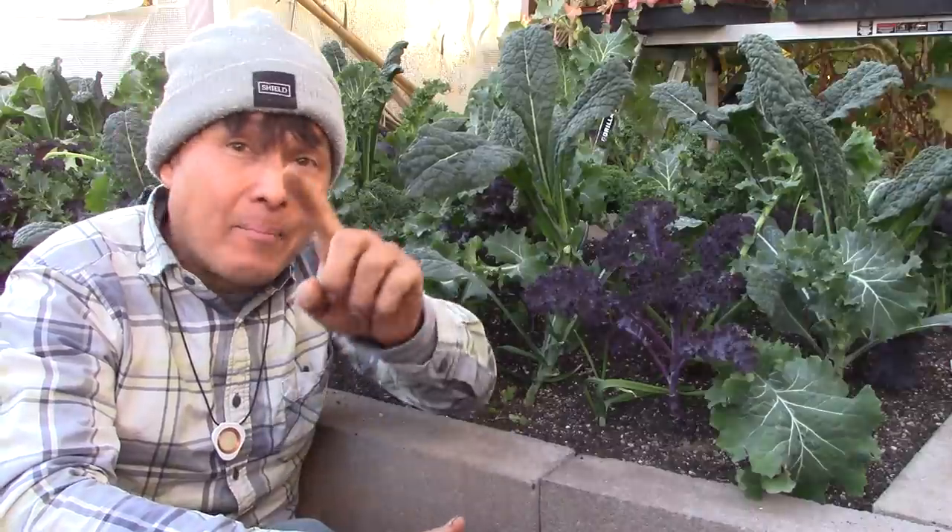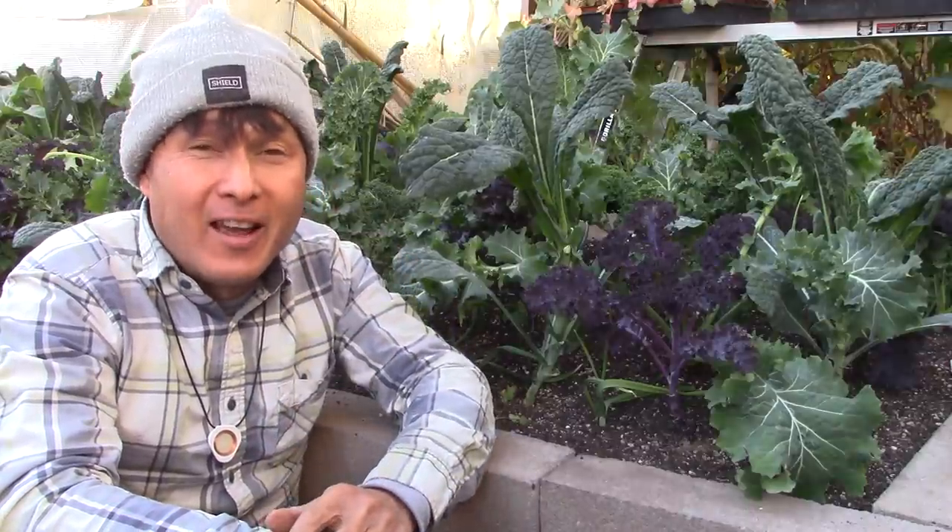Alright, this is John Kohler with growingyourgreens.com. Today we have another exciting episode for you, coming at you from my beautiful backyard garden at the end of December. Hope you guys are having some happy holidays and a happy new year if I don't talk to you between now and then.